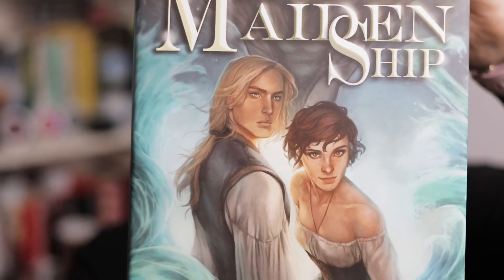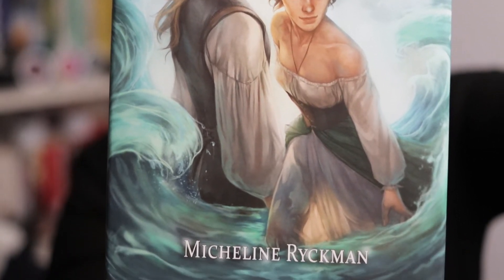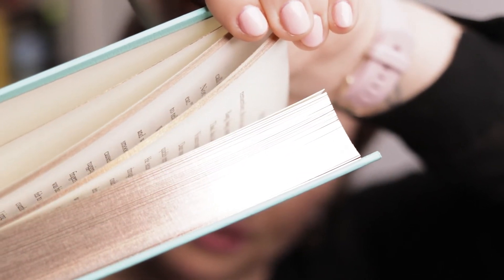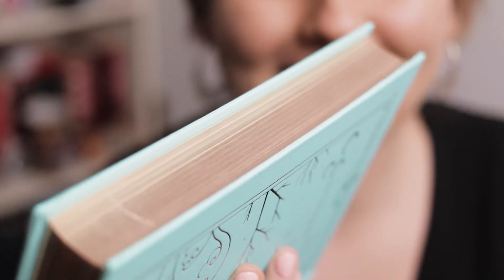I'm going to reveal the book next because there is a necklace inspired by it. This is probably one of the prettiest book covers I've ever seen — I love the colors. It's The Maidenship by Micheline Rickman. The artwork is insane and I love the green turquoise-y type color. I've heard a lot about this — it's really big in America. It has a nice bronze stained edge and a signed bookplate, which is super cool.